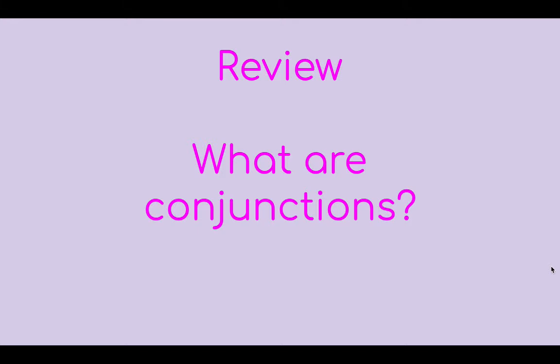Before we can talk about compound sentences, we need to review what we learned last week about conjunctions. So what are conjunctions? This will be a great time for you to pause the video and challenge yourself to write down the three conjunctions we talked about last week. Go ahead and pause and write those three down. Were you able to remember the three conjunctions? The three conjunctions we talked about last week were but, and, and or. But, and, and or are the three conjunctions we learned about when we talked about how to join things together. This week we're going to focus more on actually joining sentences together and you'll get more practice.